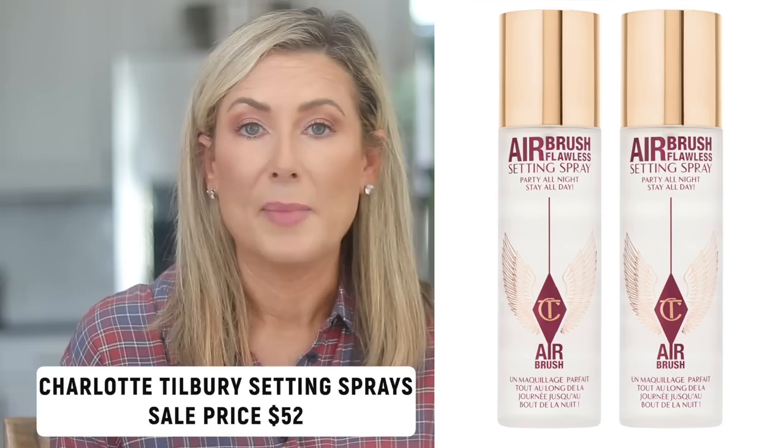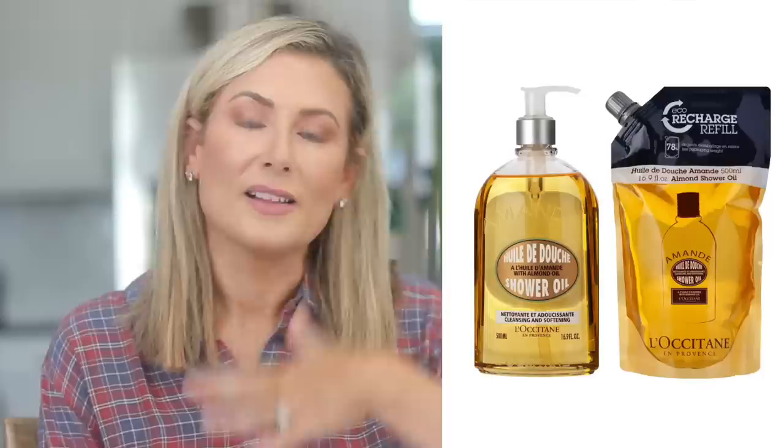Beauty is where my heart is — where this channel started — and I could do a whole video on it. I have an extensive list on my website, but I'll hit the high points here. First: the Charlotte Tilbury setting spray duo — what I use to set my makeup every day. Fantastic price, going in my cart. Second: the L'Occitane almond shower oil with refill. I bought this last year and am just now reaching for the refill. I use it to shave my legs — a little goes a long way.